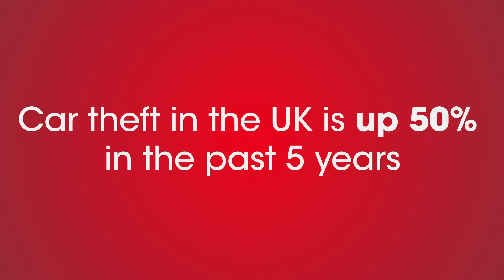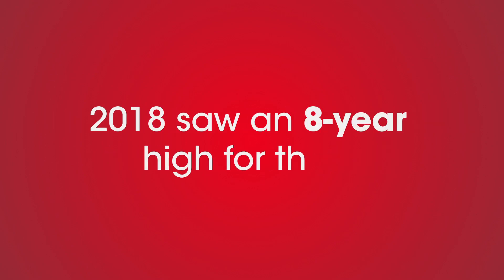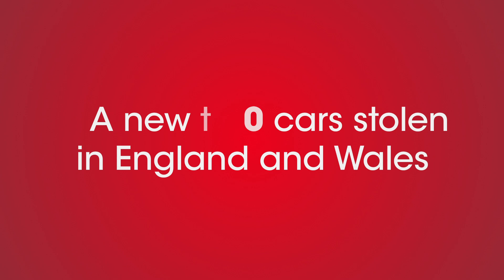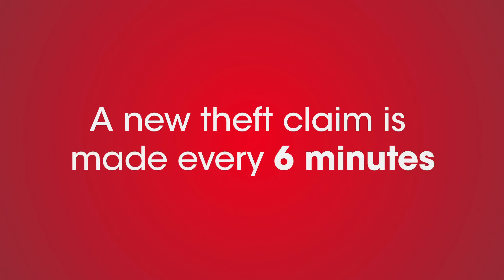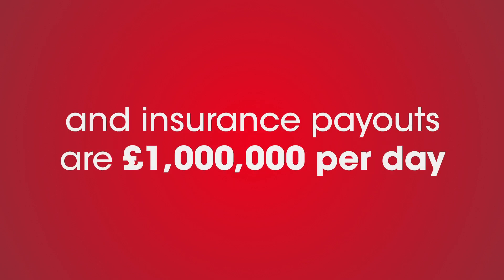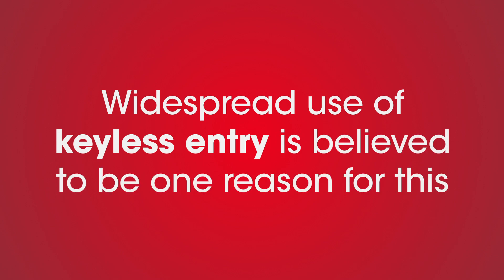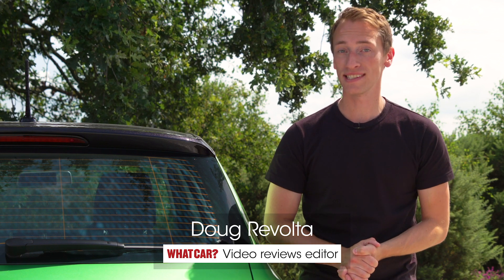Car theft in the UK is up 50% in the past five years, and 2018 saw an eight-year high for thefts, with 106,000 cars stolen in England and Wales. A new theft claim is being made every six minutes and insurance payouts are one million pounds a day. Widespread use of keyless entry is believed to be one reason for this. In this video we're going to explain how that happens and what you can do to protect yourself against it.